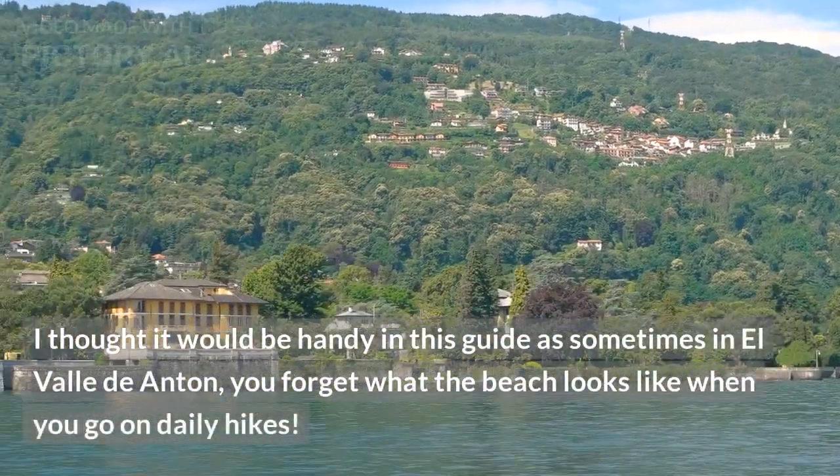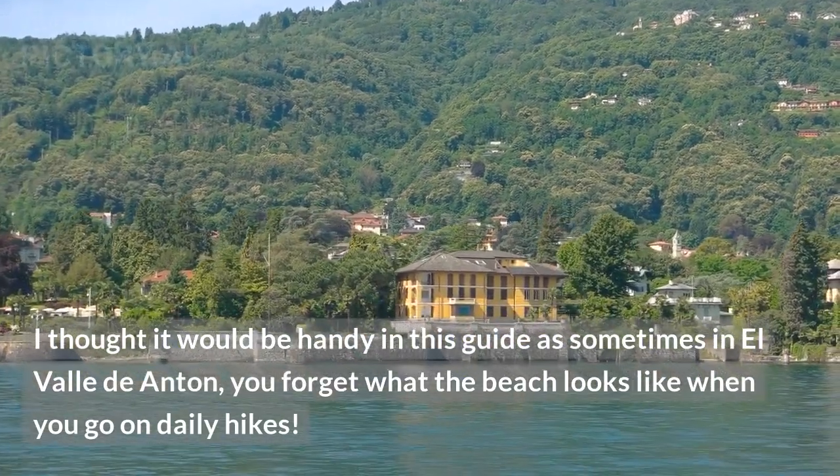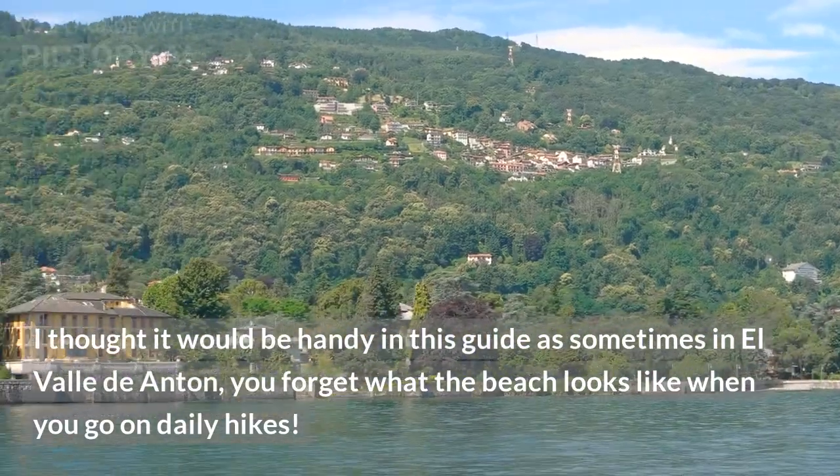I thought it would be handy in this guide as sometimes in El Valle de Antón, you forget what the beach looks like when you go on daily hikes.